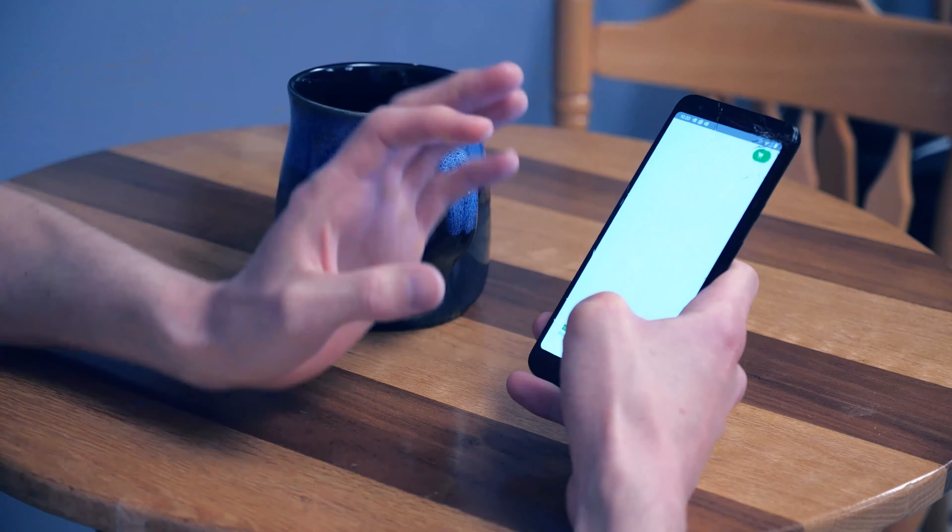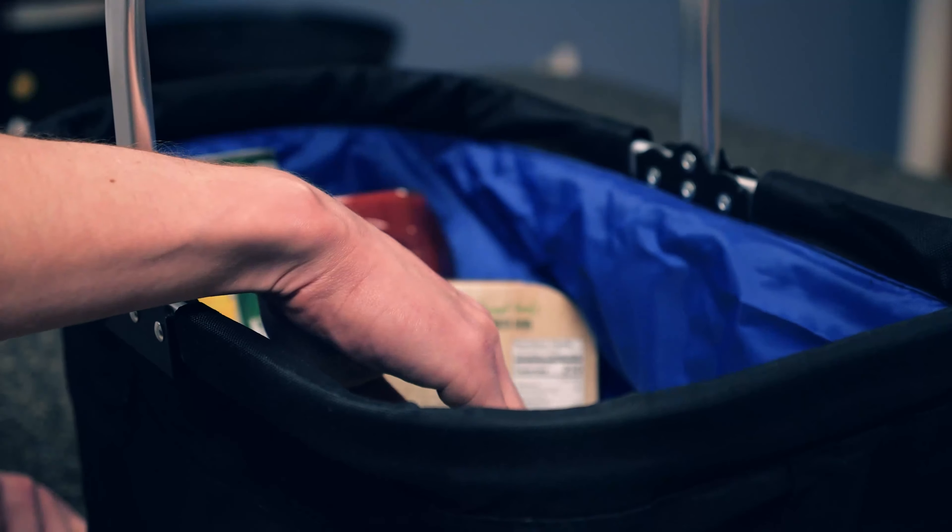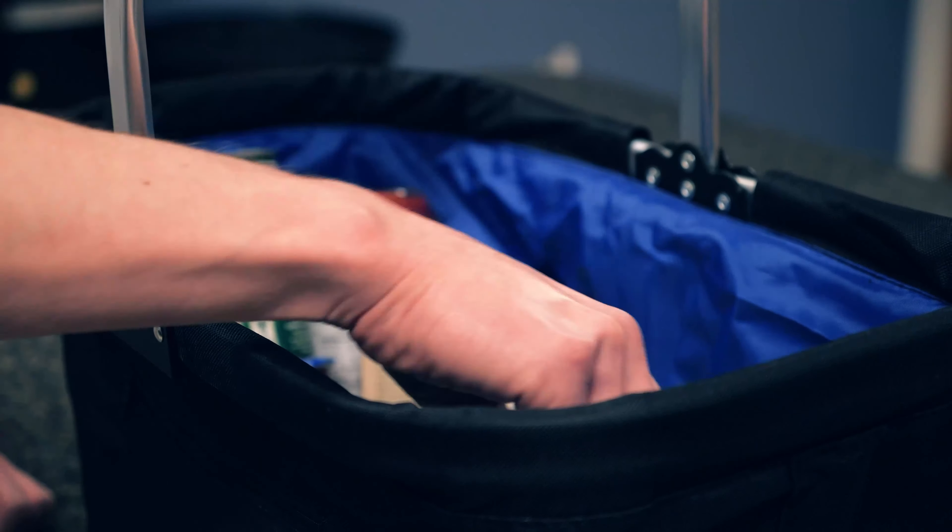Instacart is an online grocery delivery company. You place an order through the app, someone does all of your shopping, and then in the time frame of your choice, your groceries are delivered to your doorstep. It's like magic, or modern technology.